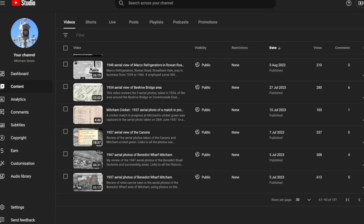A year ago, in July 2023, I did a video review of a 1947 aerial photo of the Benedict Wharf area. I've received a comment on that video pointing out that you can actually see some houses being rebuilt after they were destroyed in a bomb that fell in 1940. So in this video, I'm going to have a look and see what information we can find about that attack.